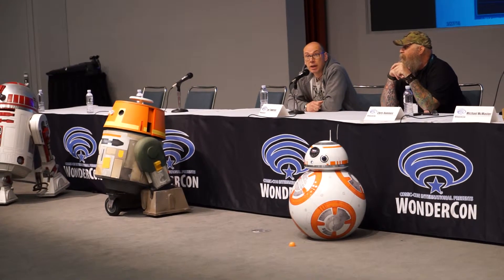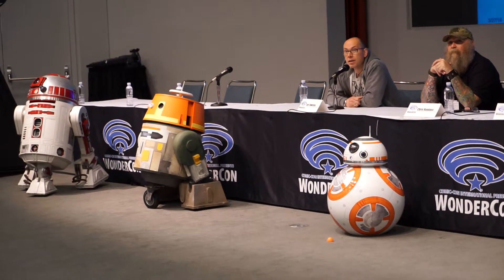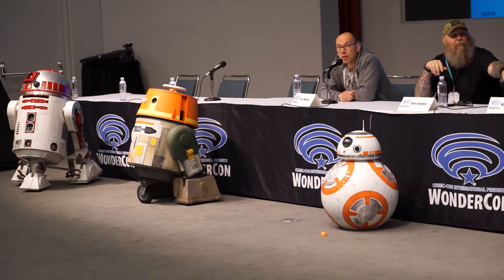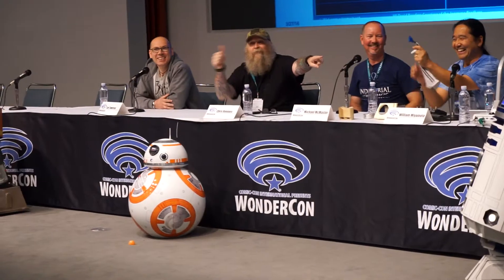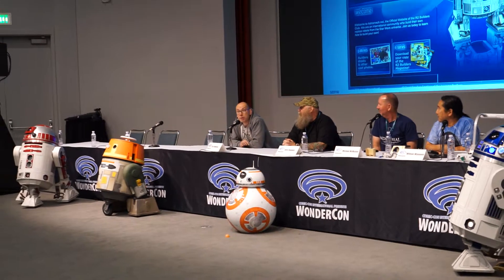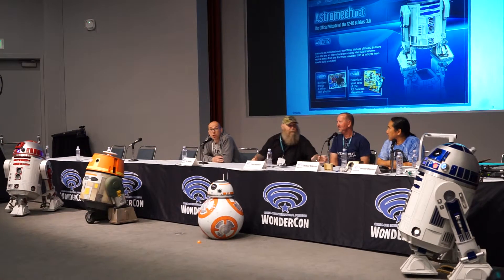Matt Denton did BB-8 — they did the design and build. Because of non-disclosure, they probably can only answer specific questions. It may be revealed on the DVD; I believe there's a BB-8 special that's part of the DVD which shows how it's made and certain aspects were shown.